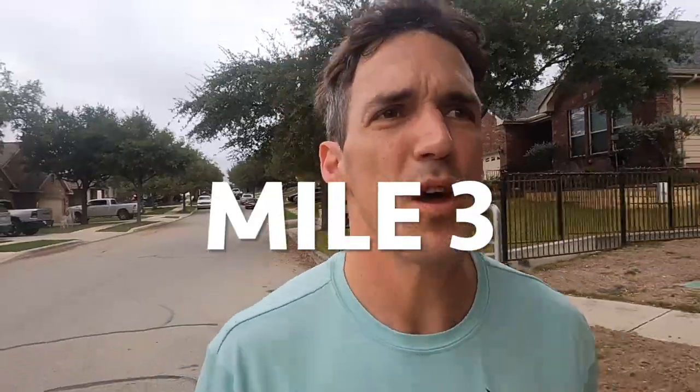Mile three, just did some fartlek, and my biggest fear has come true. The snappiness at higher speeds is not the same. I do feel some energy return, but I think it's more of a bounce — it has more to do with the foam than the plate. A little sad about that.